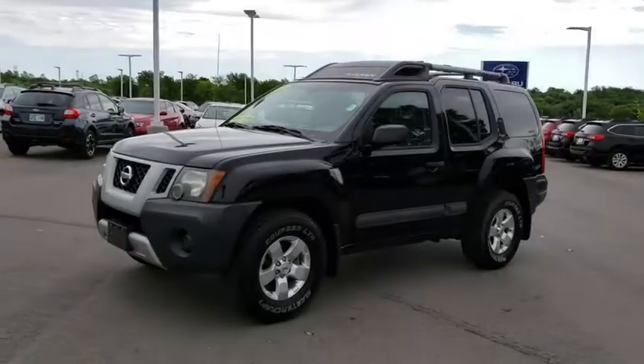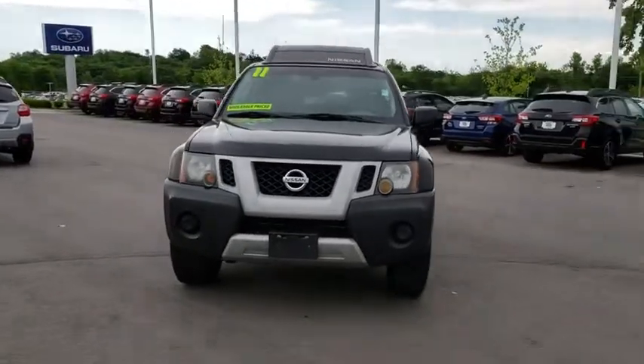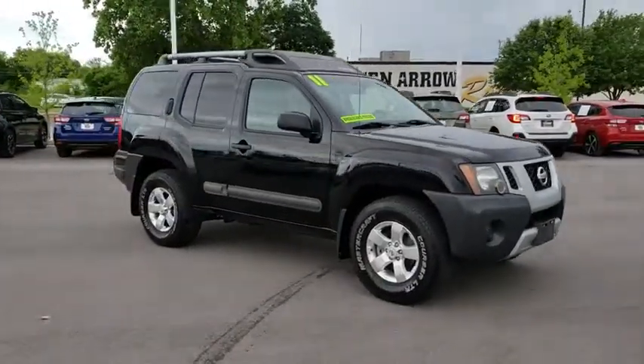2011 Nissan Xterra. Accelerate your activity with the Nissan Xterra. Its powerful 24-valve V6 lets you climb faster and further, while its versatile interior lets you stretch out in style.